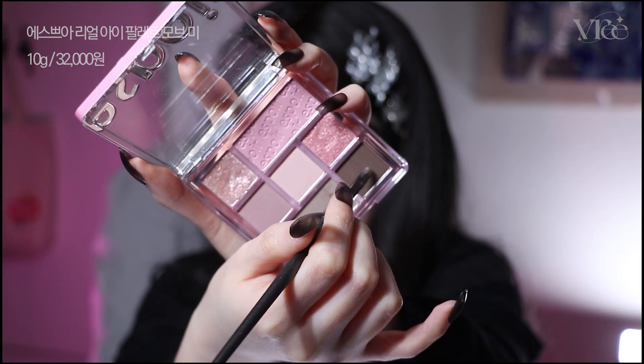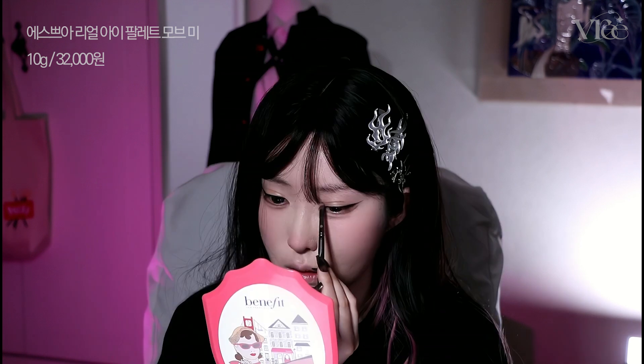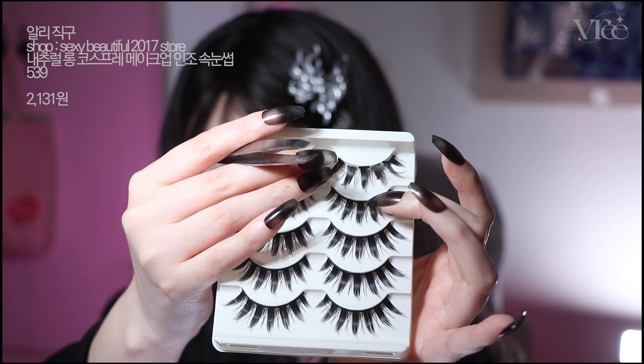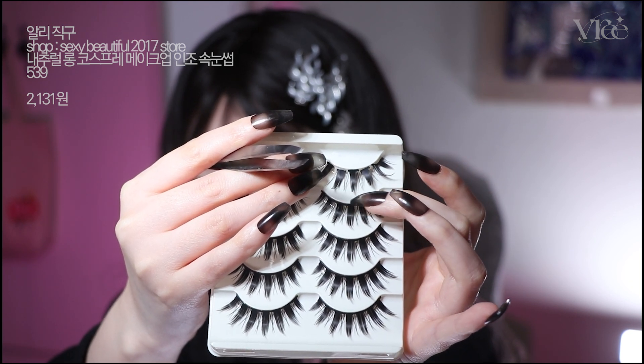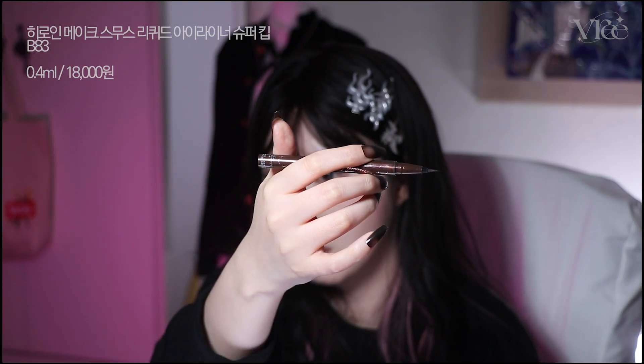I'm going to add the red line to the double eyelid crease. I'm going to add my eyes to the other side. I'm going to put two more of my eyes on the other side. It's a bit bigger than I can manage.